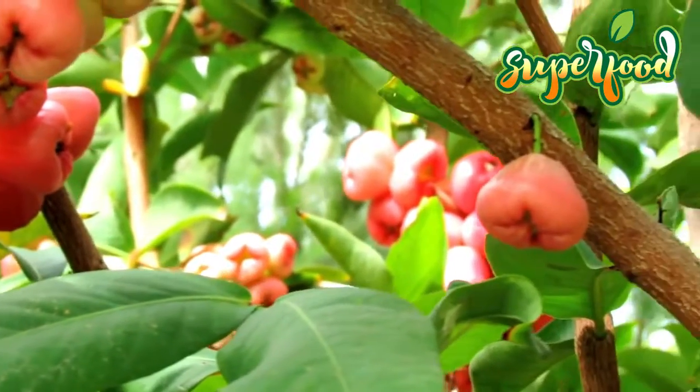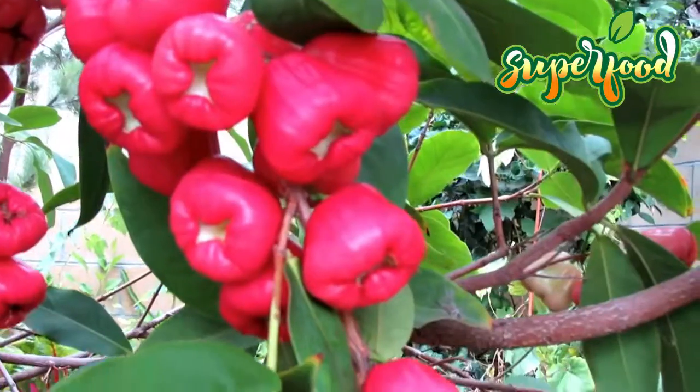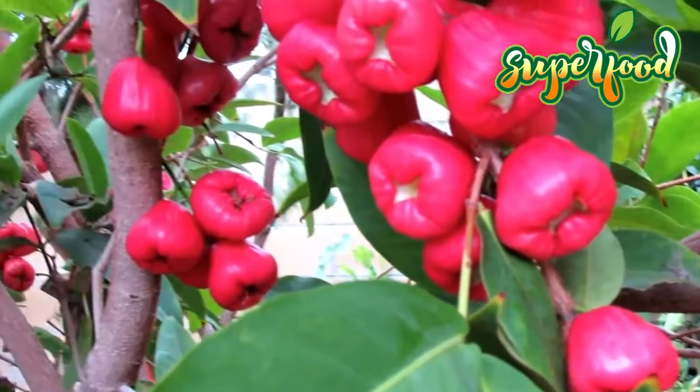Rose apples, which are bell-shaped in appearance, can either be eaten raw like apples or can be used to prepare a variety of dishes and desserts.